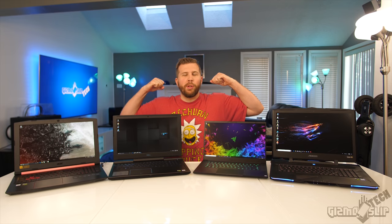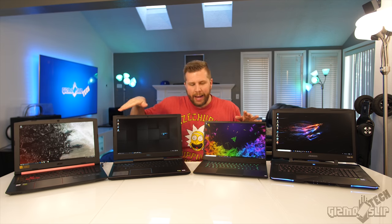What's up and welcome to another episode of Gizmo Slip Tech. Today we're going to be comparing gaming laptops in a spectrum of prices and find out how well each performs when playing Far Cry 5.